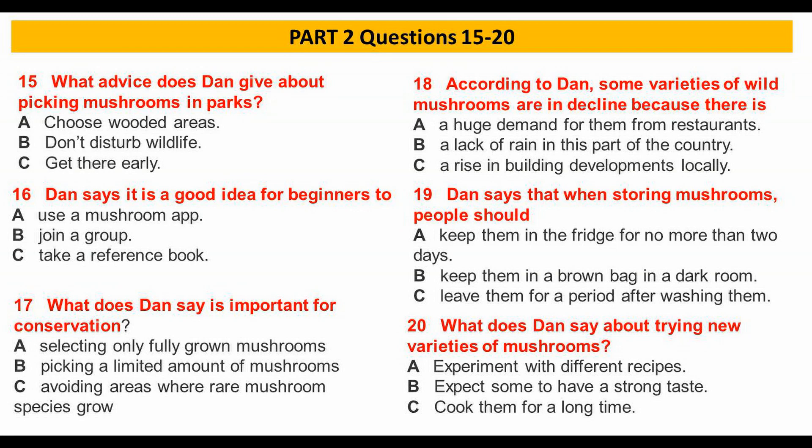It's best to cook them as soon as possible, after washing them really carefully first, of course. So, everybody knows what a mushroom tastes like, right? Well, you'll be surprised by the huge variety of wild mushrooms there are.